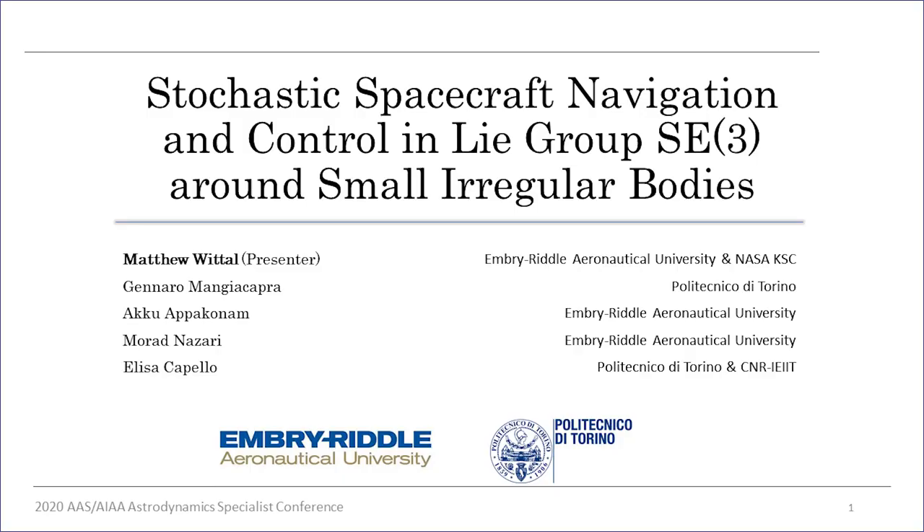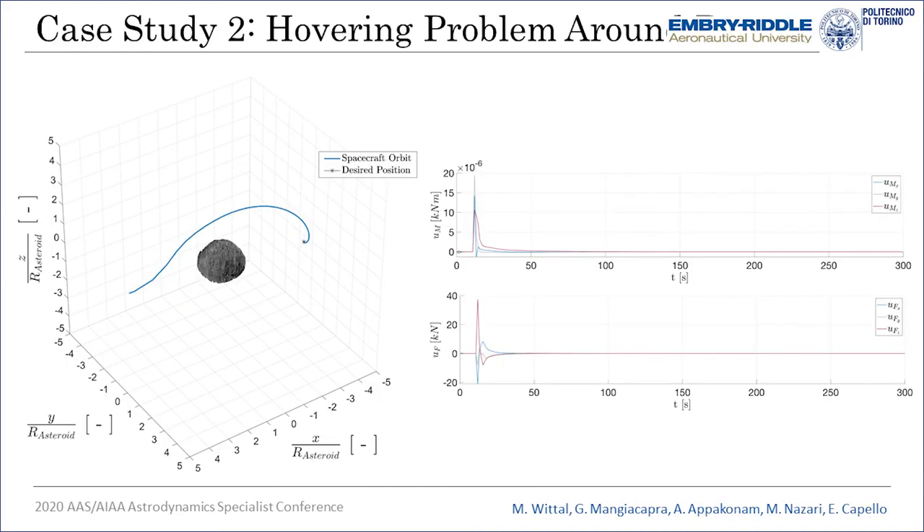Thank you for coming to my talk. I have another presentation on a novel control and stochastic estimation formulation for SA3, with a Q&A session on Monday.